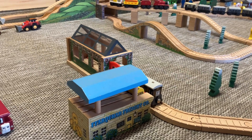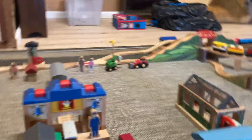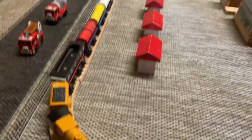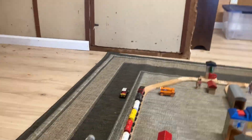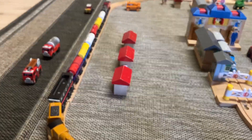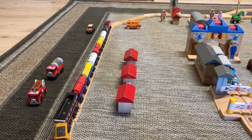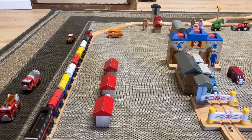Over here we have the fireman's barrel loader and he's joined by Henrietta. Zoom around here and we come to Murdoch pulling a lot of trains — mostly Hector barrel cars and tankers — and by some houses.